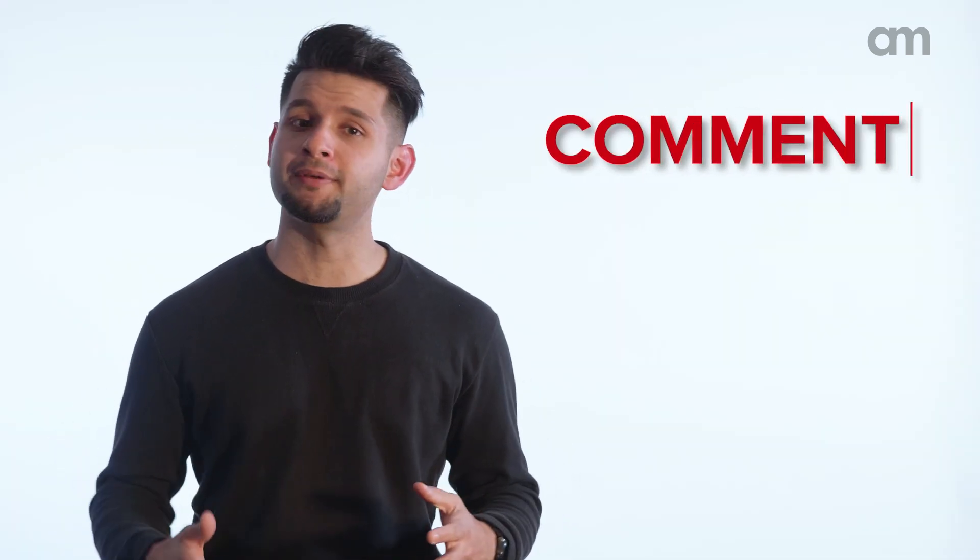Alright guys, that's it for today. Don't forget to like, comment, and subscribe. But even more important, if you have any questions or suggestions on the topics you'd like us to cover, we'd love to hear your thoughts in the comments. Peace.